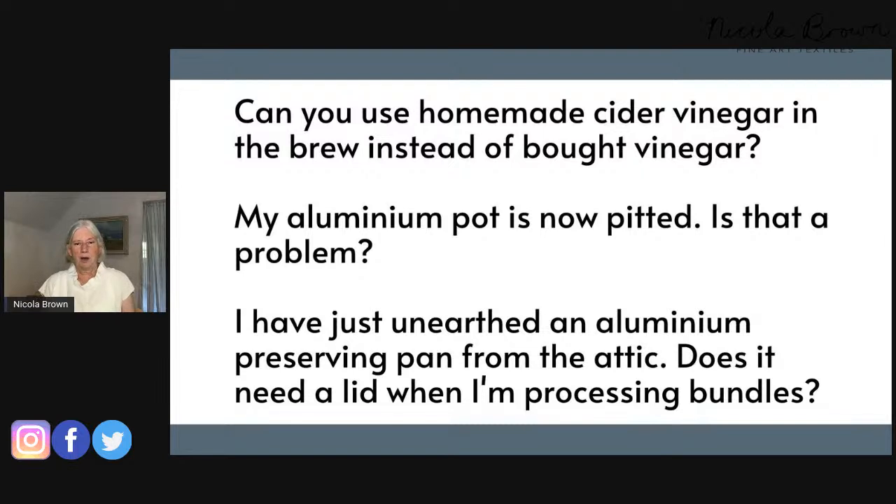Question: My aluminium pot is now pitted — it has little holes and the inside is distressed. Is that a problem? Not at all, unless it is actually leaking. However, if your pot is pitted, I think that's an indicator that you'd be better to remove the pot liquid between sessions and give it a quick rinse out with water.